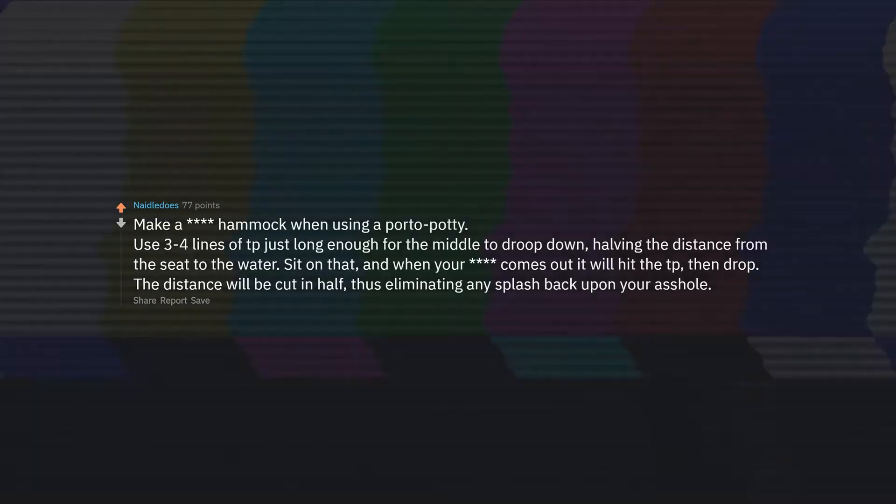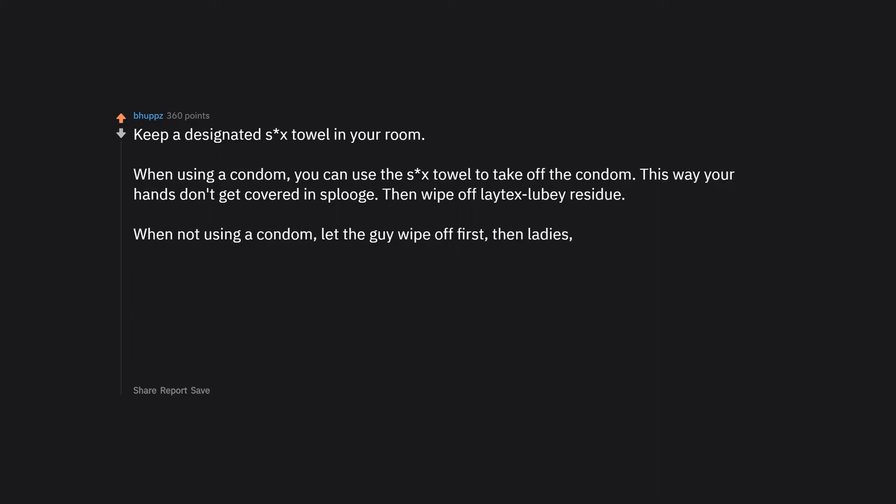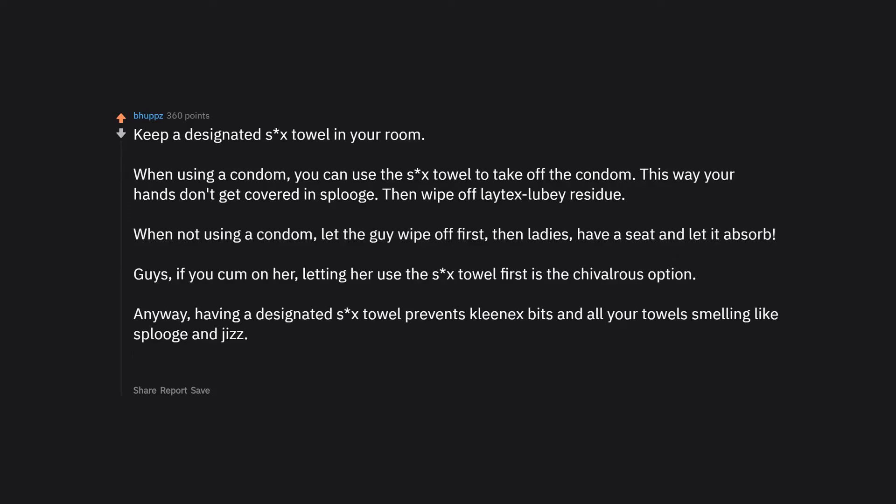Keep a designated sex towel in your room. When using a condom, use the sex towel to remove the condom so your hands don't get messy, then wipe off any residue. When not using a condom, let the guy wipe off first, then ladies have a seat. Guys, if you finish on her, letting her use the sex towel first is the chivalrous option. A designated sex towel prevents Kleenex bits and keeps all your towels smelling fresh.